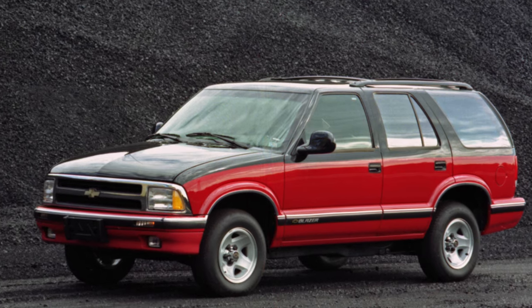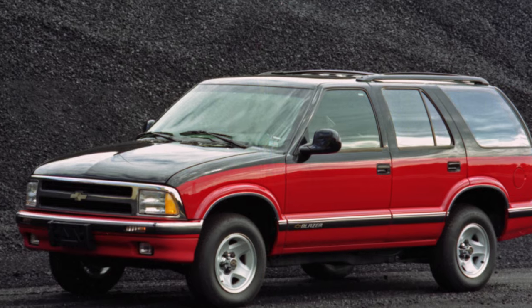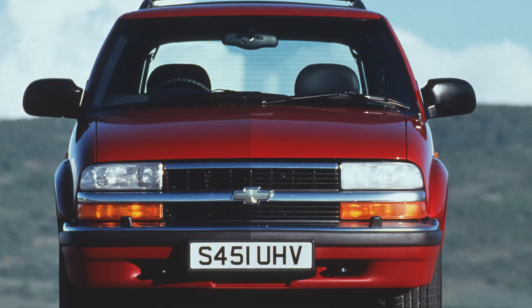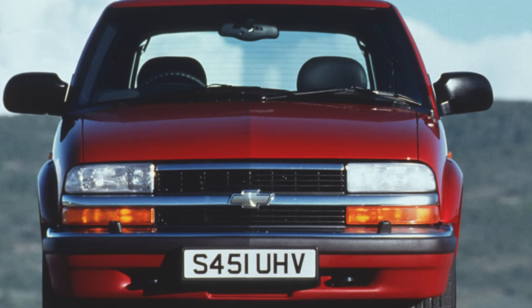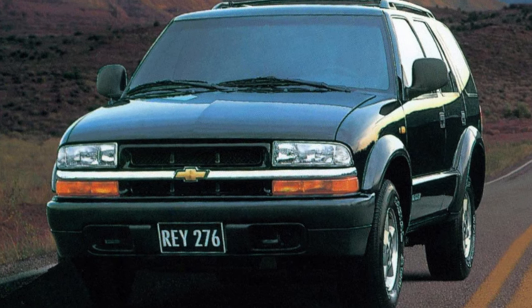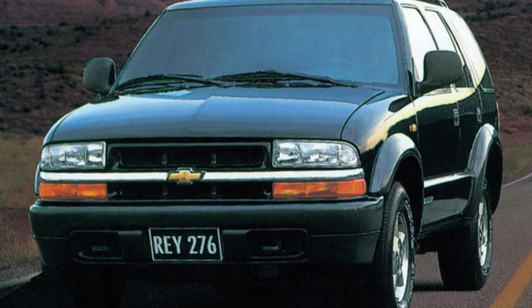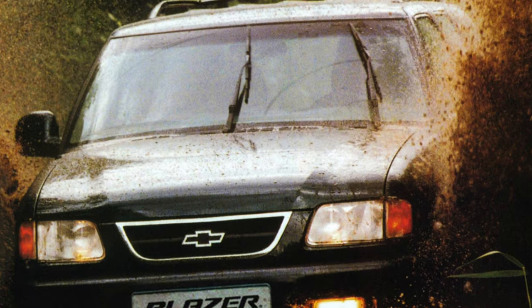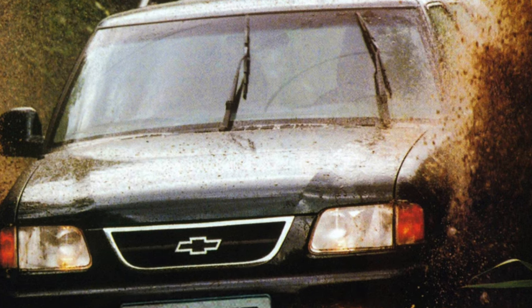It's worth clarifying that very different cars are sold on the secondary market under the name Blazer. They can be purebred Yankees, Americans made for Europe, and Brazilians who came thanks to the creation of the GM joint venture in Russia. Therefore, depending on the destination market, representatives of this model have noticeable external differences, and their inner world is different as well.